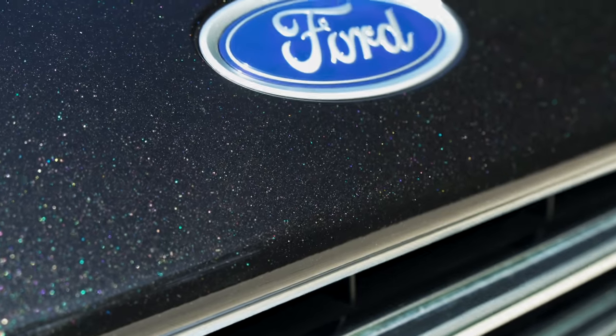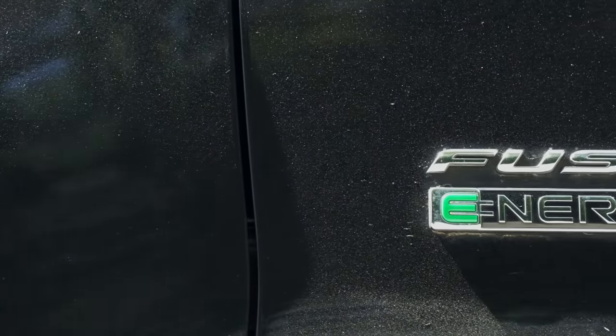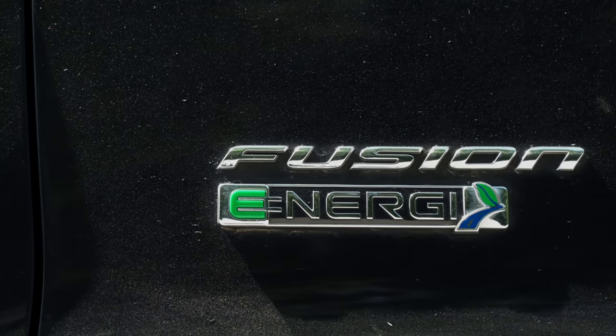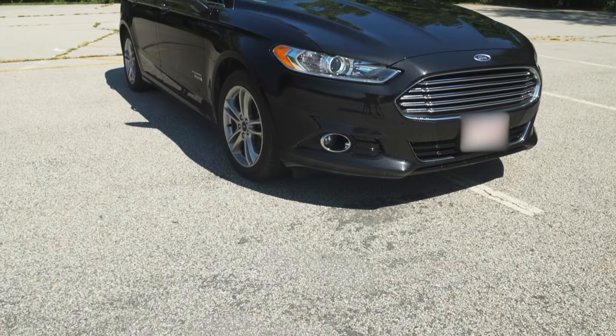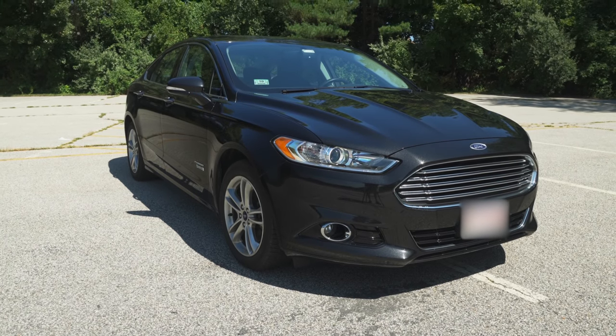Hey everybody. This is a tech channel, so you may be asking yourself why I'm about to do a review of a car. Well, I'm a big believer in technology that helps you go green and more energy efficient. A few years ago I decided to buy a Ford Fusion Energy, which is a plug-in hybrid, and I'm about to talk to you about how it worked out, was it worth it, and how does it compare to a fully electric vehicle — something like a Tesla. I'm getting a test Model 3 this week, so I'll be doing follow-up videos comparing the two.